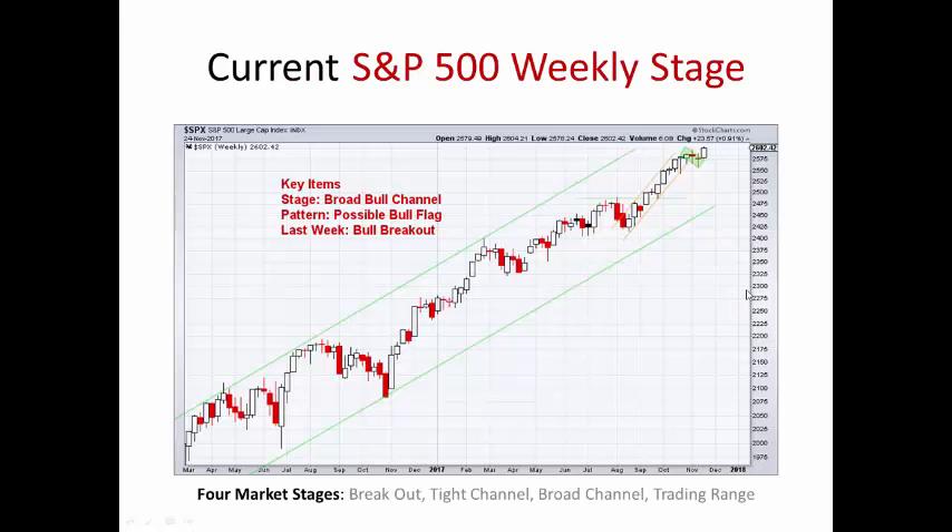As far as the stage for the S&P 500, we're in this broad bull channel represented by these green lines — looks pretty good. We talked about this being a possible bull flag right now, and it looks like that's the way it is panning out. Had a nice bull bar this week, closes on an all-time high, up 0.91% for the week for the S&P 500. Good week for the bulls.